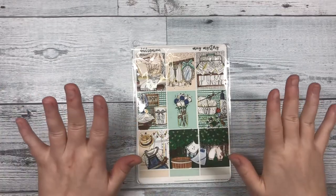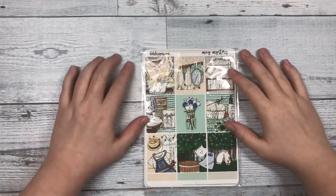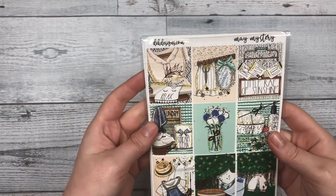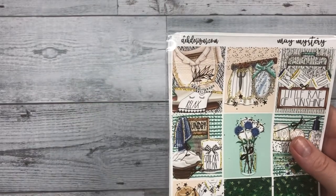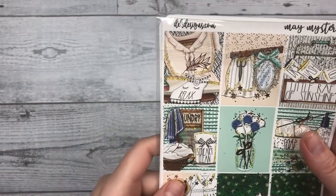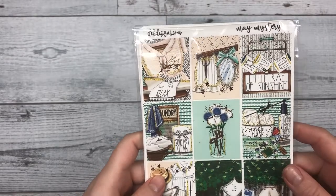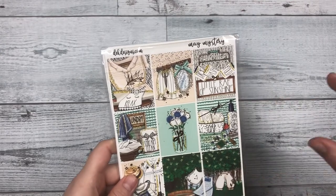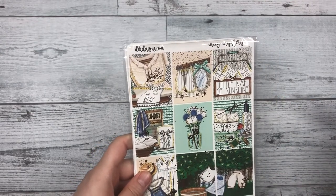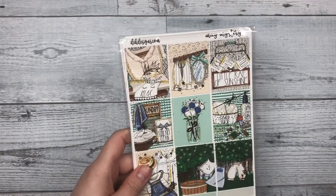Hi guys, this is Katie with EK Designs and today I'm going to be showing you our May mystery kit. We're going to be doing a giveaway today as well on our YouTube channel. If you want to enter into this giveaway, make sure that you are subscribed to us on YouTube, and you also need to comment on the video what your favorite cleaning activity is.